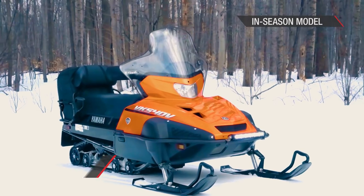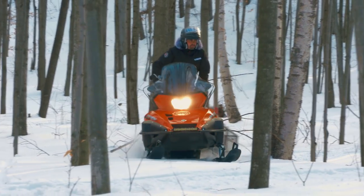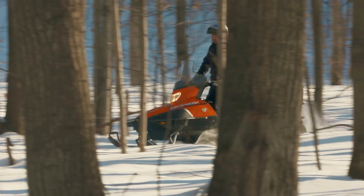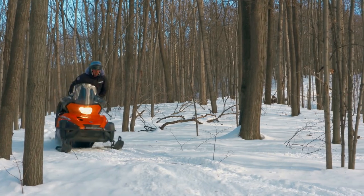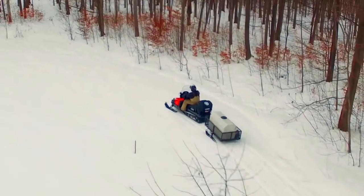The hardest working snowmobile in the Yamaha lineup is the VK540. The 2-stroke 540cc engine with heated carburetor, manual or electric start, reverse and 20-inch track width ensures the VK540 will get you back from however remote the job might be.